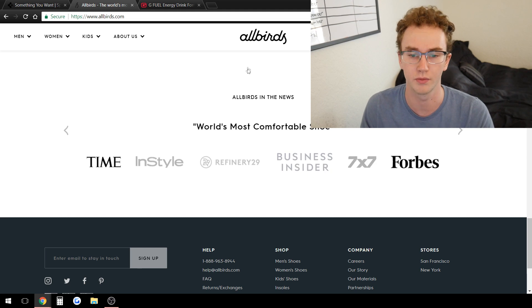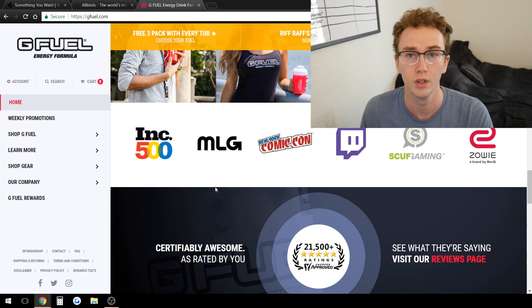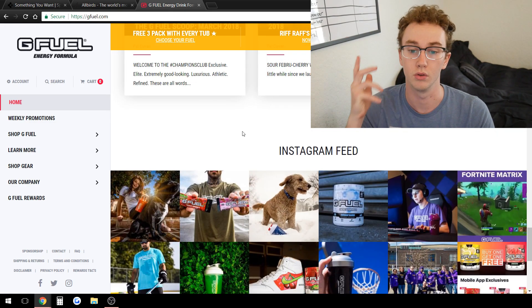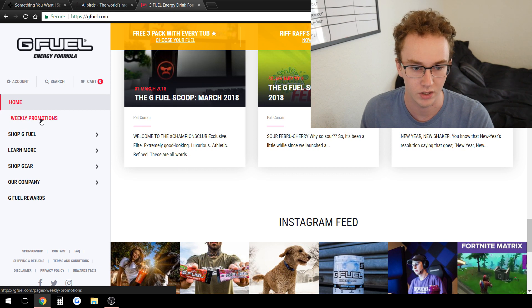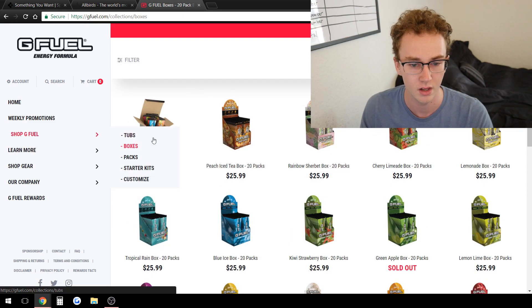At the bottom they have testimonials from brands you may recognize — Business Insider, Forbes, InStyle, Time Magazine, Inc 500, Twitch, and MLG. These are different gaming and fitness brands that their audience may be interested in. They also have blog posts about G Fuel, talking about different news articles. That's another way to build out your store for SEO — write articles on your website to get some good passive free traffic. Then they have different ways to shop G Fuel — let's look at one of their product pages.